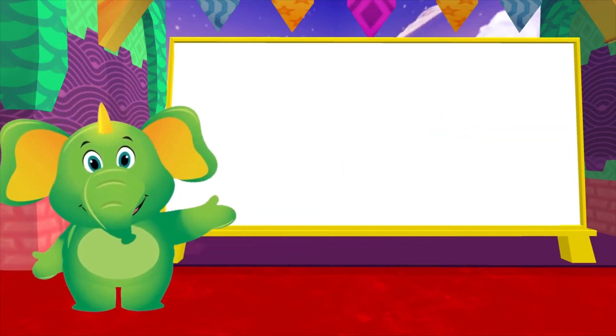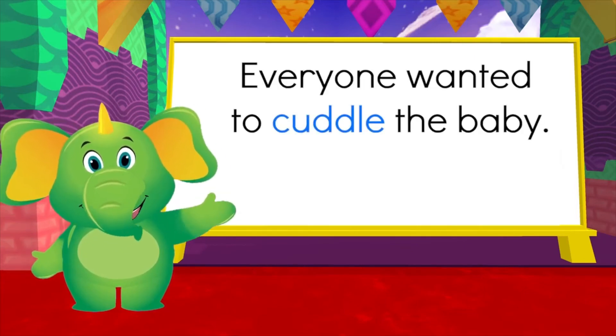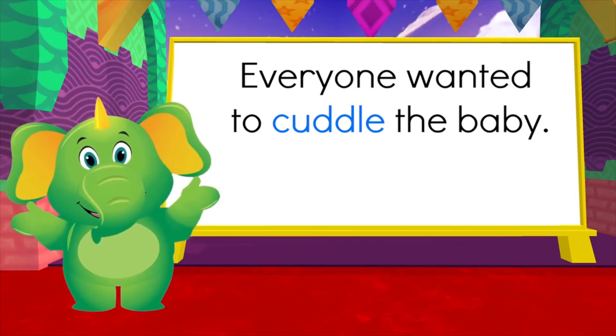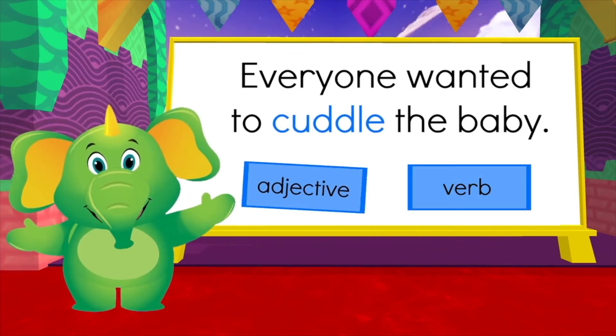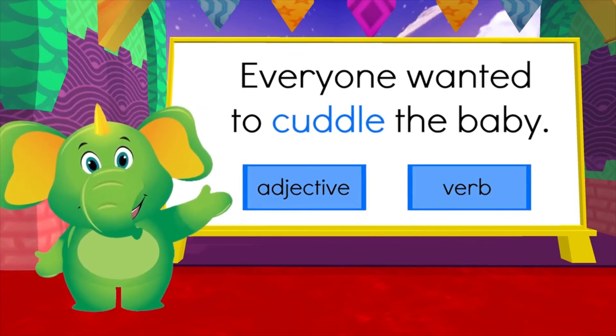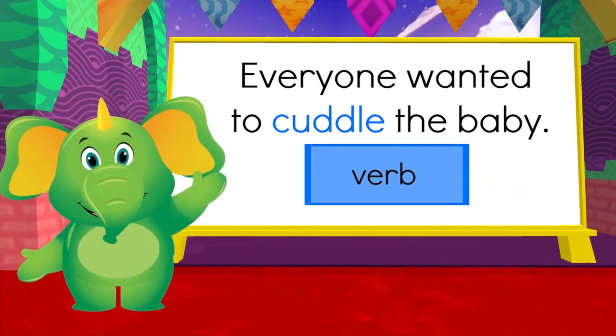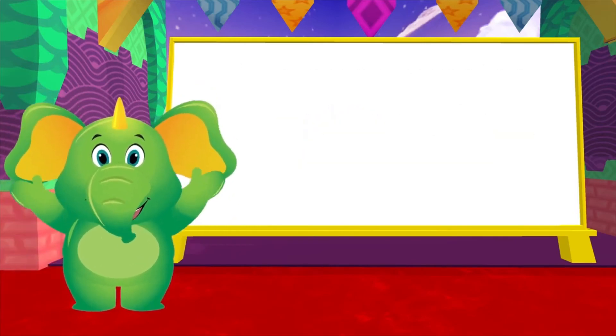Let's read this sentence: 'Everyone wanted to cuddle the baby.' Is the word 'cuddle' an adjective or a verb in this sentence? Yes, it's a verb — 'cuddle' is an action. Awesome learning.